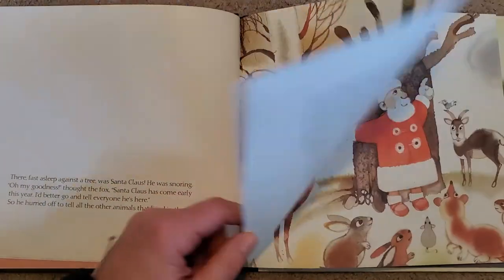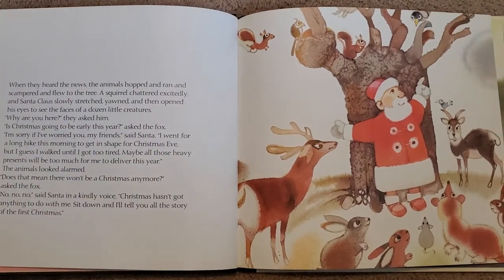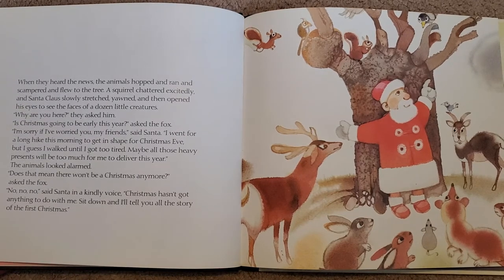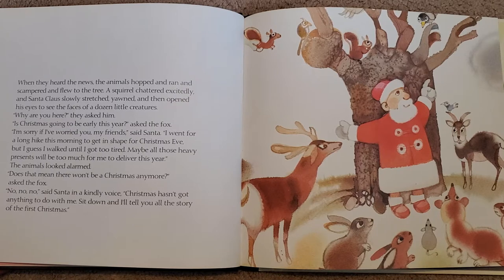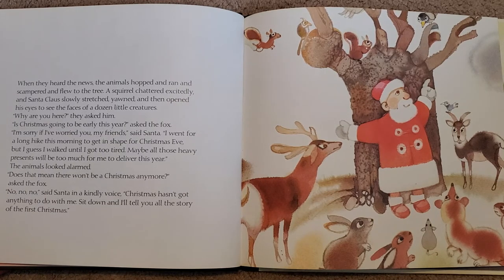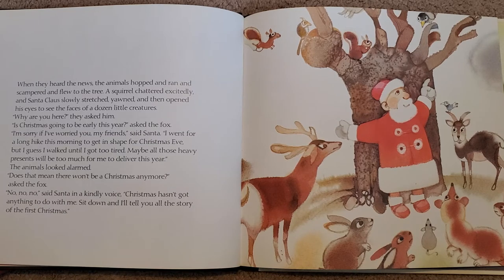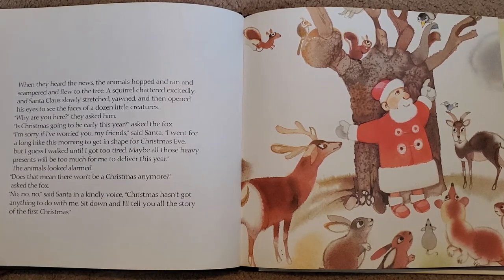Santa's early and the fox wants to let everyone know. Look at all the different animals that came to see Santa. When they heard the news, the animals hopped and ran and scampered and flew to the tree. A squirrel chattered excitedly, and Santa Claus slowly stretched, yawned, and then opened his eyes to see the faces of dozens of little creatures. Why are you here? they asked him. Is Christmas going to be early this year? asked the fox. I'm sorry if I've worried you, my friend, said Santa.